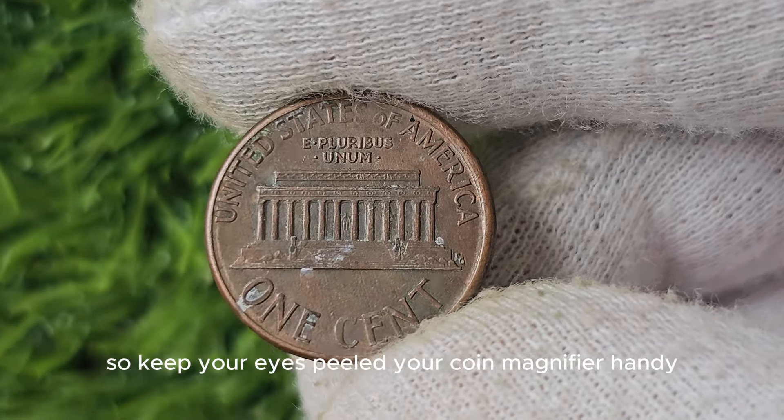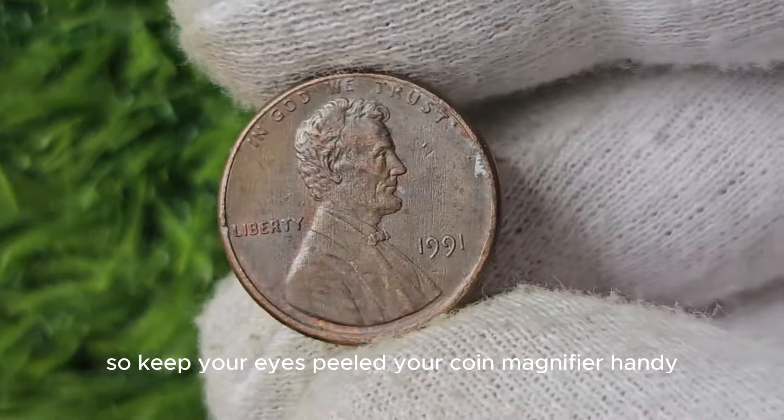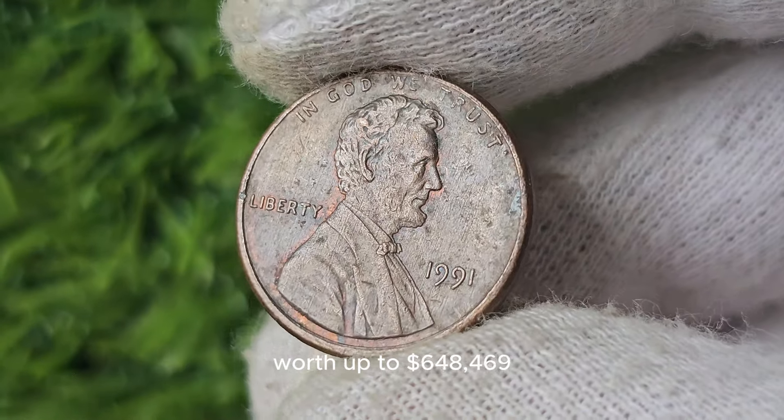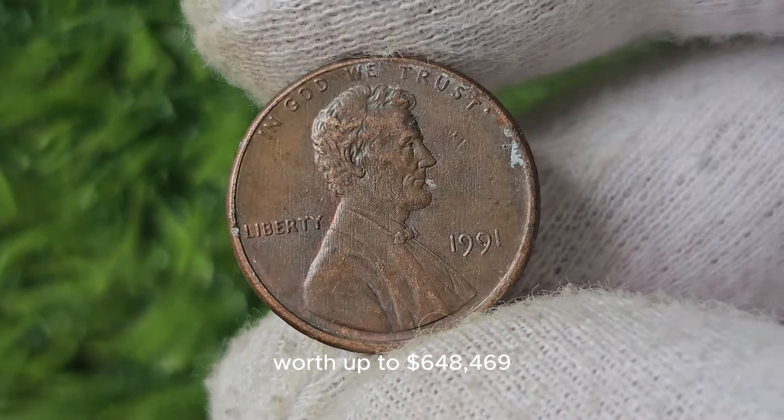So keep your eyes peeled, your coin magnifier handy, and happy hunting for that elusive 1991 penny worth up to $648,469.